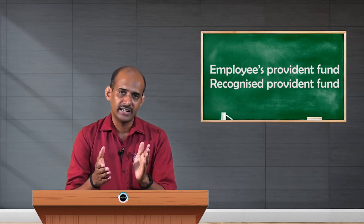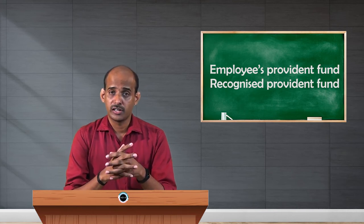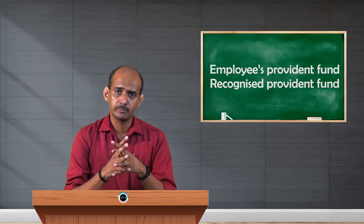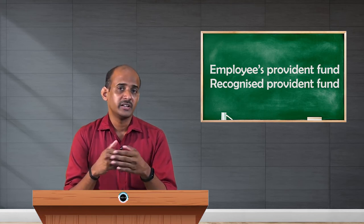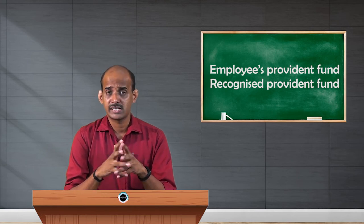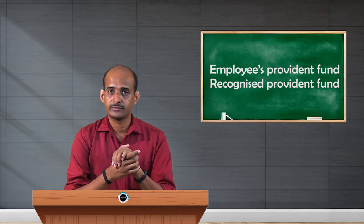But you can claim the deduction for that later. The second important condition is about the employer's contribution. Whatever the employer contributes in addition to the salary given to the employee, that is not fully exempt here. In the case of SPF it is fully exempt from tax, but in the case of RPF it is exempt only up to the extent of 12 percent of the salary of the employee. Salary here means basic plus DA.